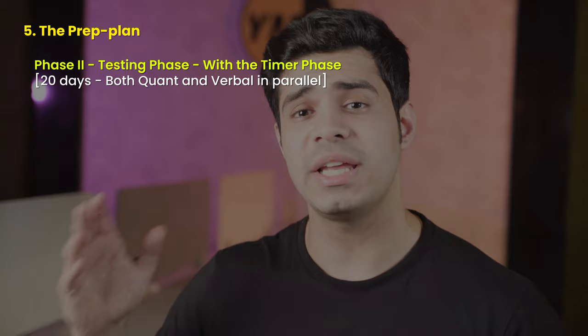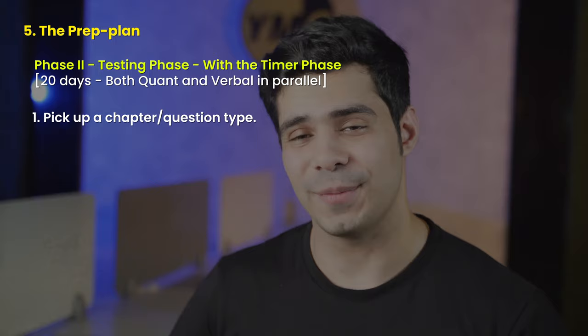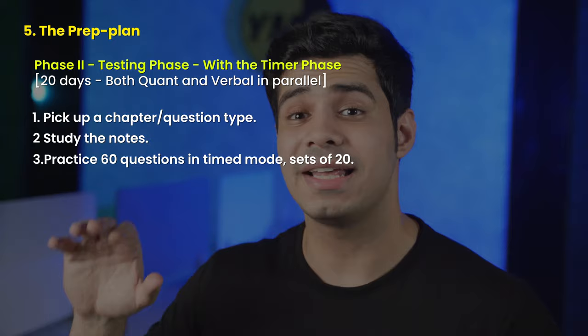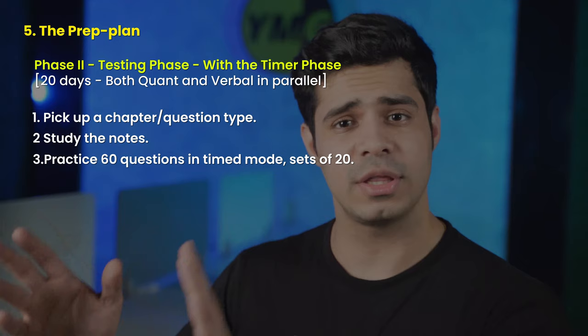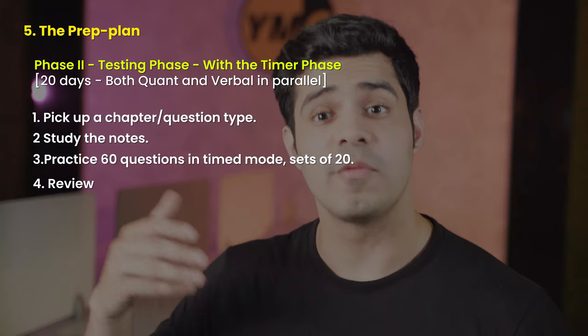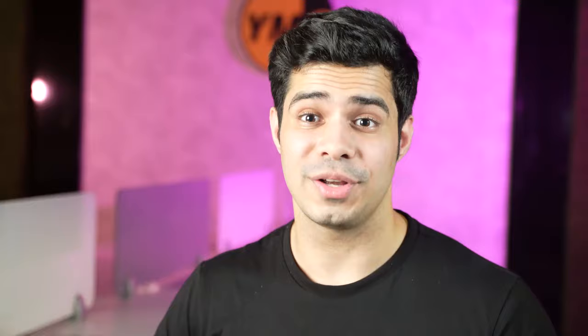Once phase one is over, move on to phase two — the testing phase. This is for 20 days. You see if you can retain the performance you had in untimed mode, but now with a timer. Pick up a chapter, revise its notes, then practice 60 questions in timed mode — 20 questions at a time, just like the actual GRE, giving yourself 30 or 35 minutes depending on the section. After each set, review everything. As long as you're doing well, move on to the next chapter. Finish all quant and verbal in timed mode within 20 days. It'll be easier because in phase one you already studied all of this.